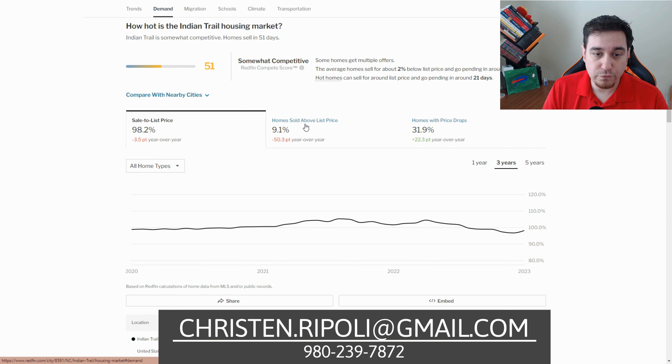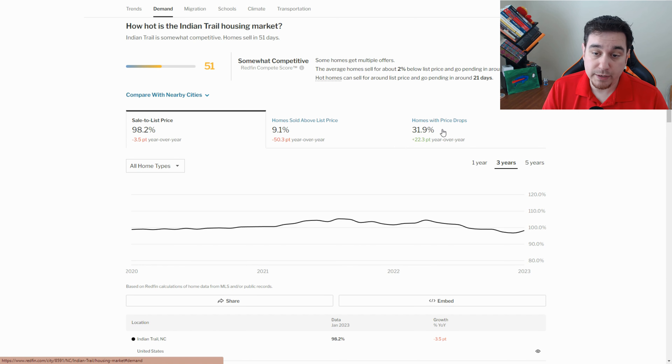Homes sold above list price is down quite a bit from last year, and home price drops are also up quite a bit. It all coincides with sellers putting the list price too high and then chasing it down to see where they can get the market to come in and look at their house. That said, we have seen an uptick in prices and fewer days on market going toward the end of February, so we're expecting the spring market to be pretty hot here in Indian Trail and the Charlotte area.